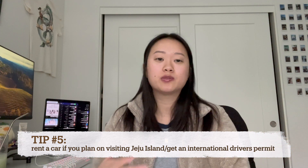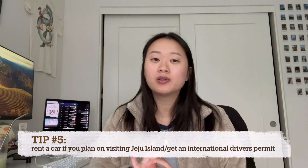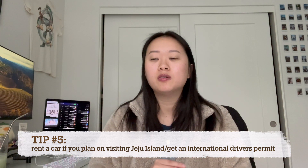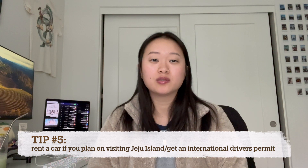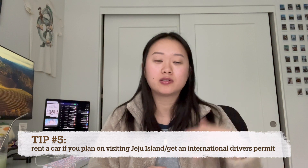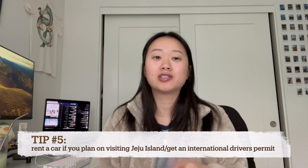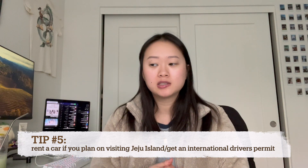The process itself is pretty simple. I just went to a AAA and needed to bring some documents — basically enough ID so they can verify who you are. You also need to take some passport photos; I just took those there against a white backdrop. I paid about $30 total for the pictures and the driver's permit, and the whole process only took about 20 to 30 minutes. You just bring your IDP with you and you're able to rent a car.